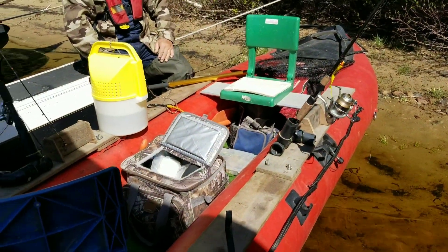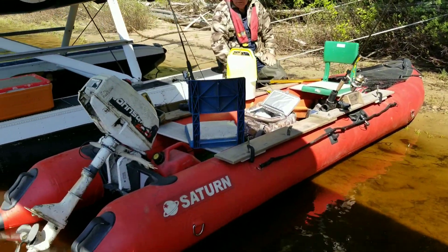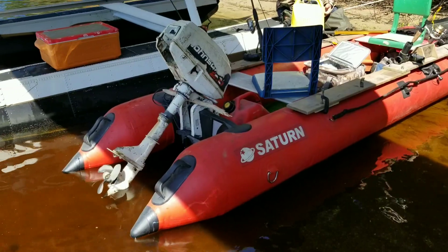It gives the boat an incredible amount of stability — makes it super stable for fishing and doing everything. This thing is very, very stable. You could fall out of this and climb in and it wouldn't flip. It's like a mini Zodiac.